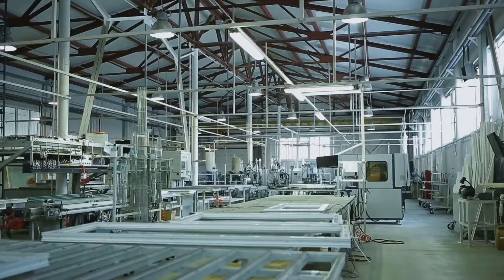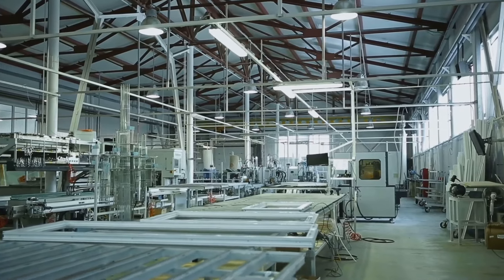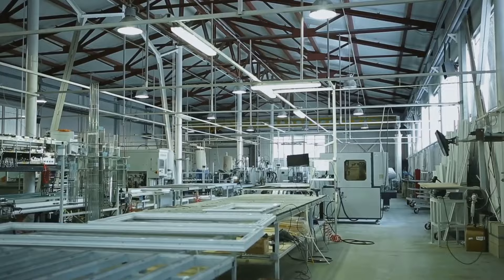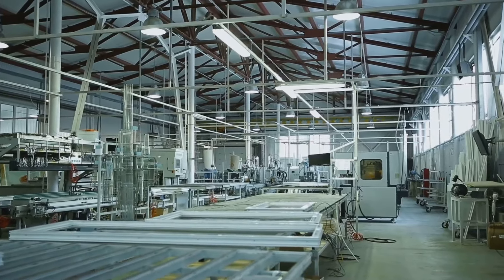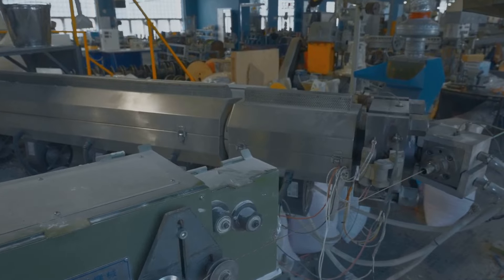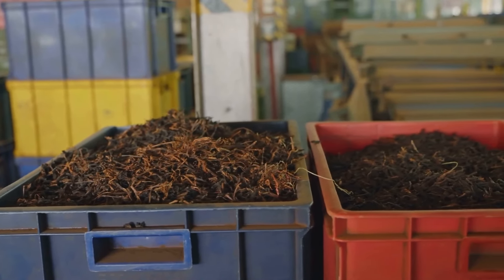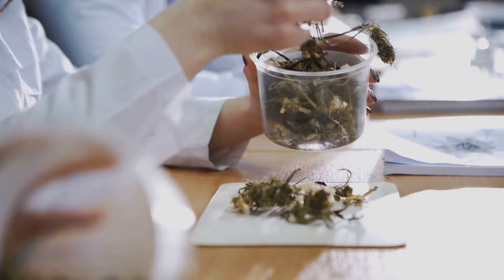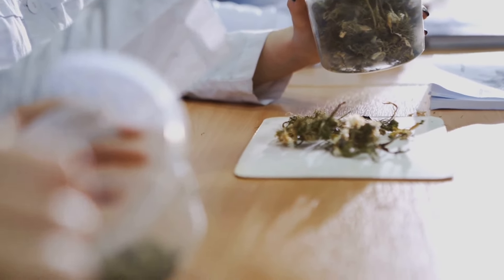Now the real magic begins. Inside the factories, these humble leaves will be transformed into one of the most ubiquitous consumer products on the planet — the cigarette. The factory floor is a symphony of sights, sounds, and smells. Bales of cured tobacco arrive from all corners of the globe, each with its own unique character. This is where the science and artistry of cigarette making truly come alive.